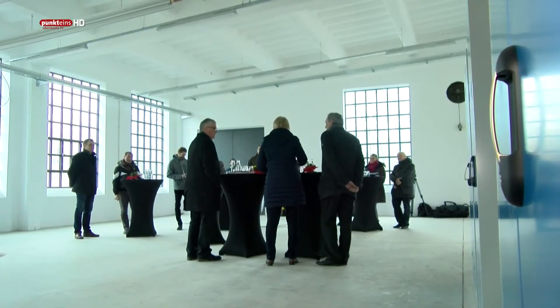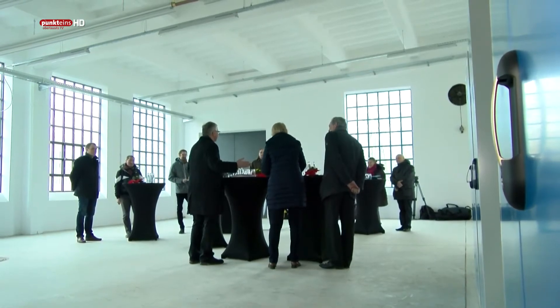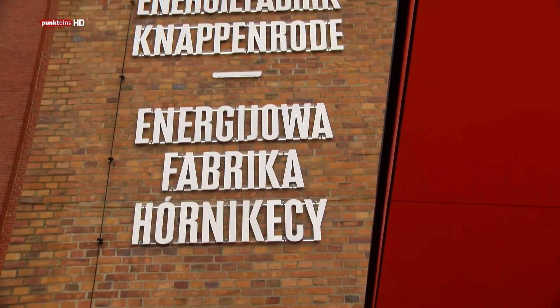Die Erfolgsgeschichte der umgestalteten Energiefabrik in Knappenrode hat viele Mütter und Väter. Eine Frau hat seit vielen Jahren an die Vision geglaubt, erfolgreich Ideen und Konzepte befördert und immer wieder neue Netzwerke geknüpft. Es ist doch emotional, wenn man jetzt sieht, was man über die Jahre an Gedanken und Idealen und Zielen versucht hat in das Projekt einzubringen – und wenn man dann mitbekommt, dass die Besucher das aufnehmen und wahrnehmen. Das ist sehr emotional, weil das gewirkt hat, was wir uns erhofft hatten von diesem Projekt.